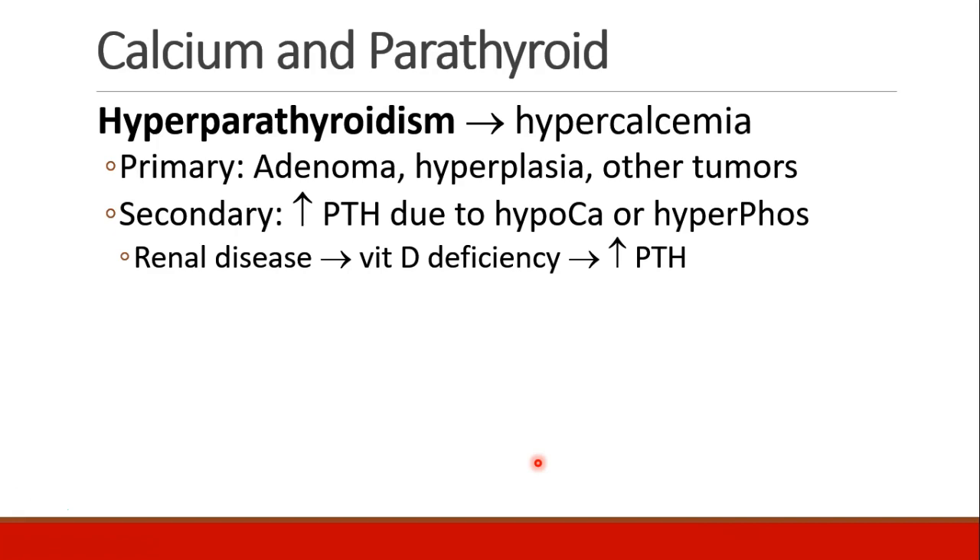Hyperparathyroidism leads to hypercalcemia. Primary hyperparathyroidism is due to parathyroid hormone-secreting adenomas, parathyroid gland hyperplasia, or other tumors. Secondary hyperparathyroidism would be increased PTH due to hypocalcemia or hyperphosphatemia. Renal disease can lead to a vitamin D deficiency which can also elevate parathyroid hormone levels.